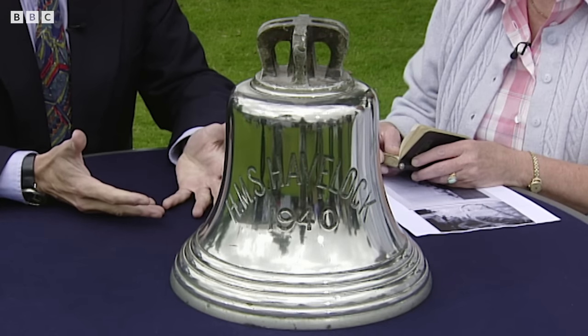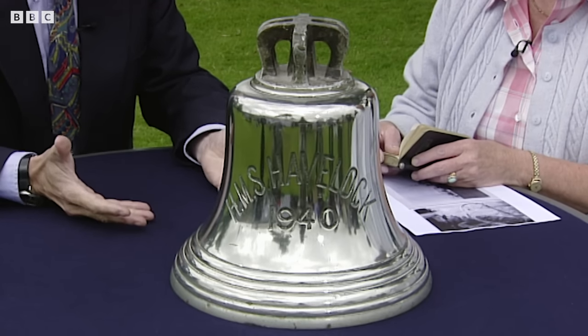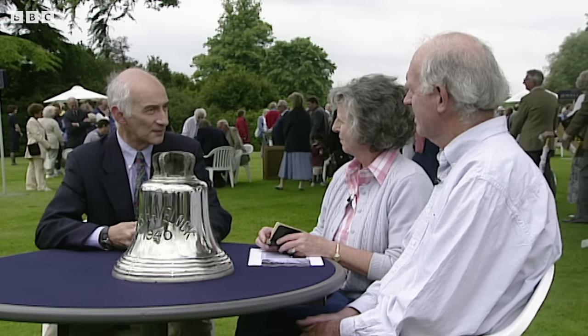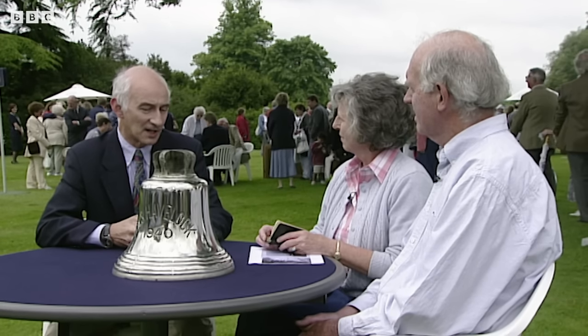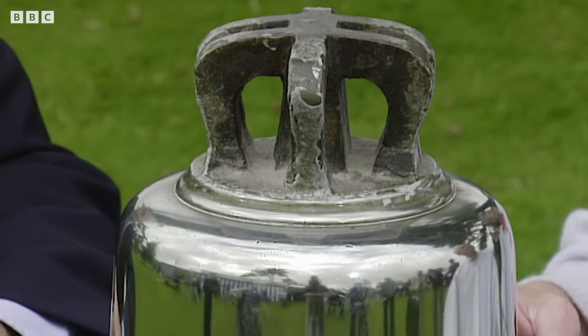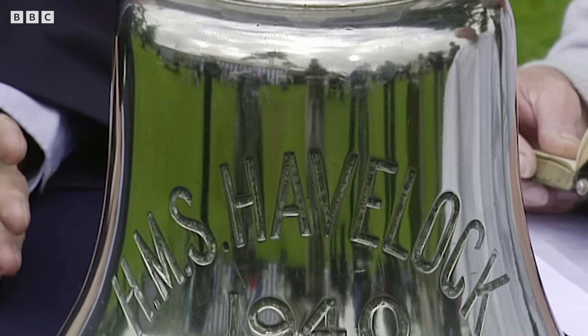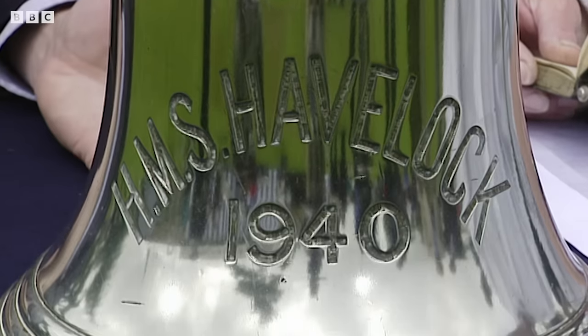When the war broke out, we were unprepared, as the English always are. And there were a number of ships being built in various British shipyards for foreign navies. Under construction at that time were a set of six Brazilian destroyers, and we requisitioned those. We gave them all H names. The Havelock was one of that set of six.